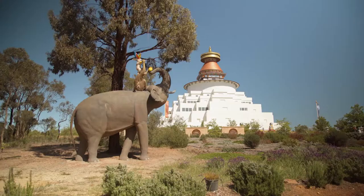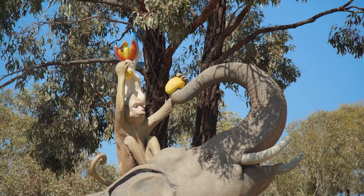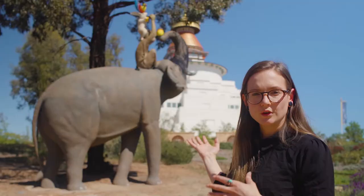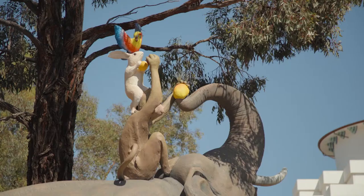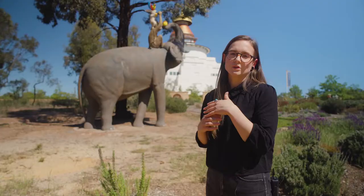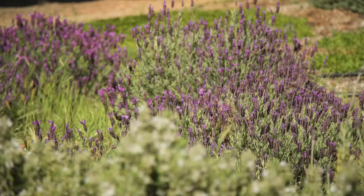This statue here is the Four Harmonious Friends, which is a really important teaching in Buddhism. It's about four unlikely friends — the elephant, the monkey, the rabbit and the bird — all working together, sitting on top of each other to reach fruit that's high up in the tree. It's a really important representation in the Peace Park. We want to tell tales and represent peace and harmony, and this statue represents that.